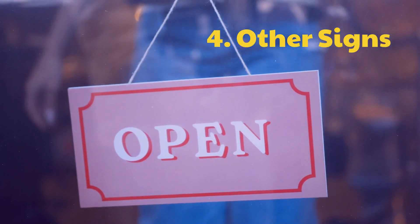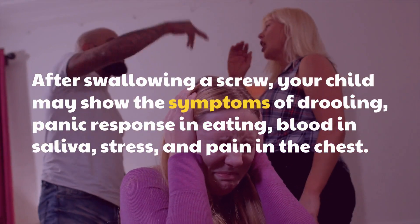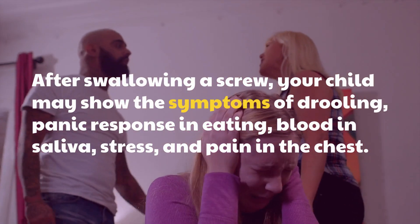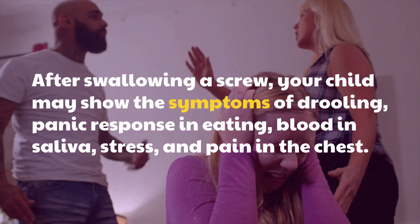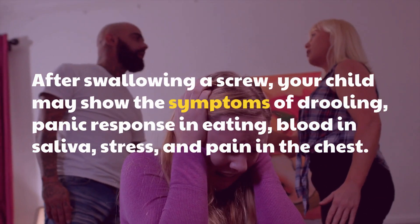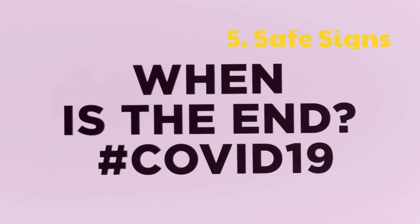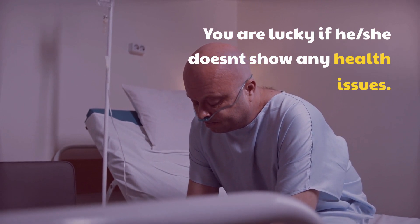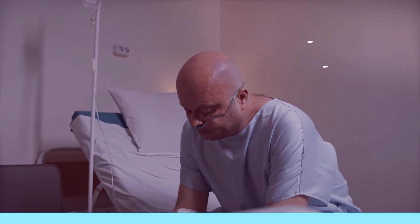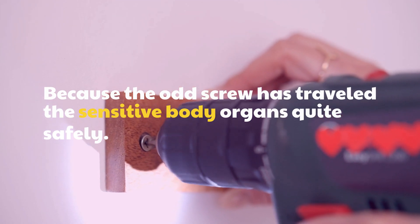4. Other signs. After swallowing a screw, your child may show the symptoms of drooling, panic response in eating, blood in saliva, stress, and pain in the chest. 5. Safe signs. You are lucky if he or she doesn't show any health issues, because the odd screw has traveled the sensitive body organs quite safely.